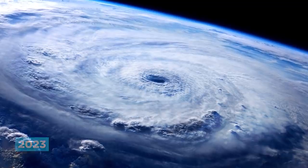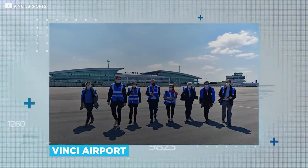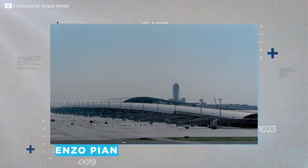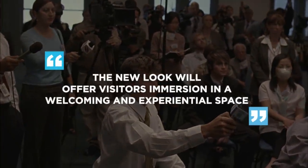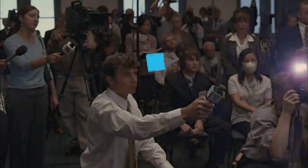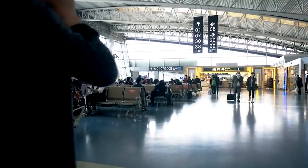Still, just last month, Vinci Airport Group announced an expensive modernisation programme to upgrade Renzo Piano's groundbreaking terminal building. According to a breathless press release, the new look will offer visitors immersion in a welcoming and experiential space. Immersion probably isn't the word we'd have chosen, but anyway.